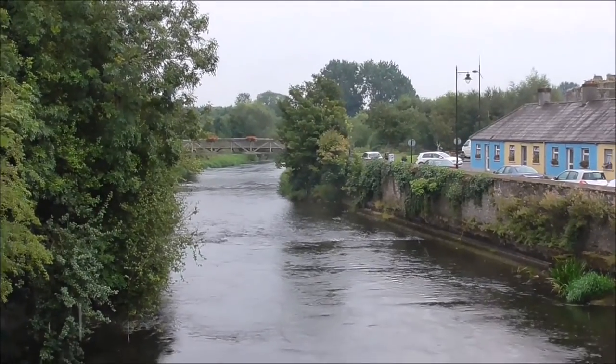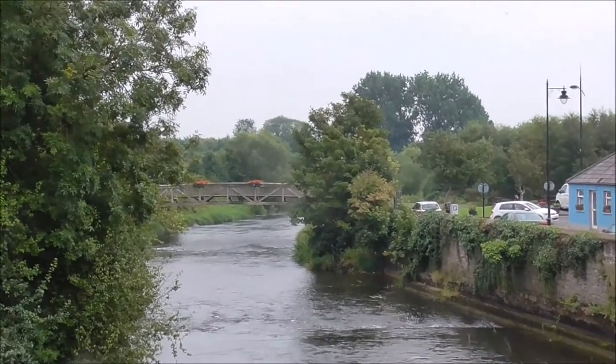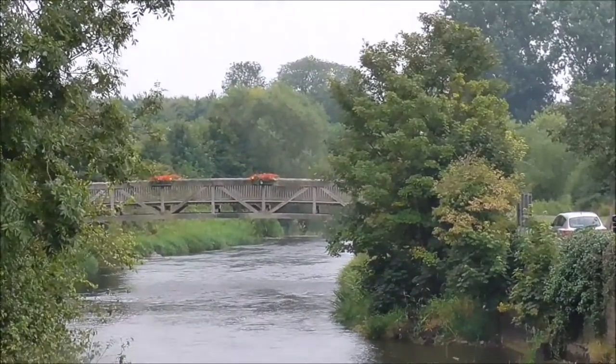And there's the old Wooden Ford Bridge. It dates from — well, there was always a Wooden Ford Bridge here.